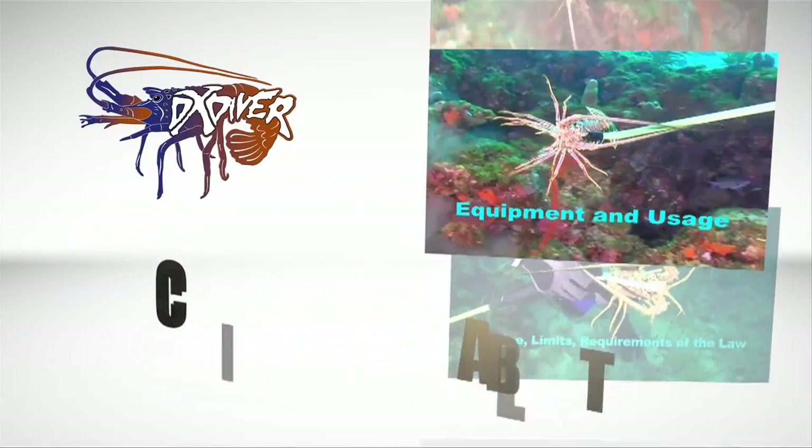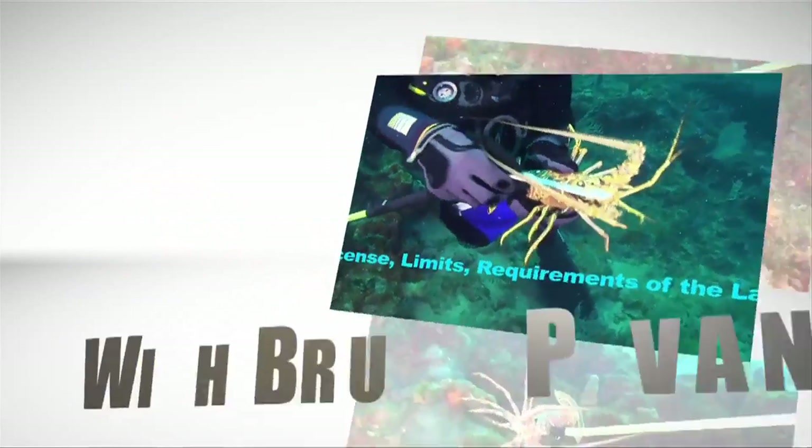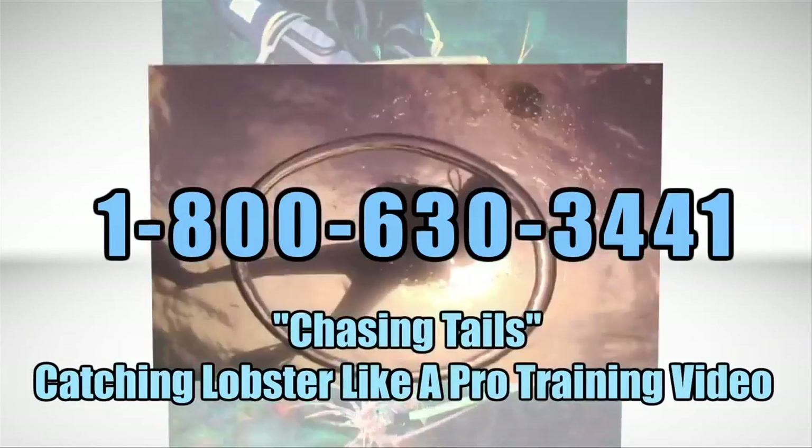Hi, my name is Bruna Favon and welcome to Lobster Diving 101. In this video, we're going to show you the gear that you can use to catch them, different techniques on capturing them, and the legal ways to secure them. Let's go diving!